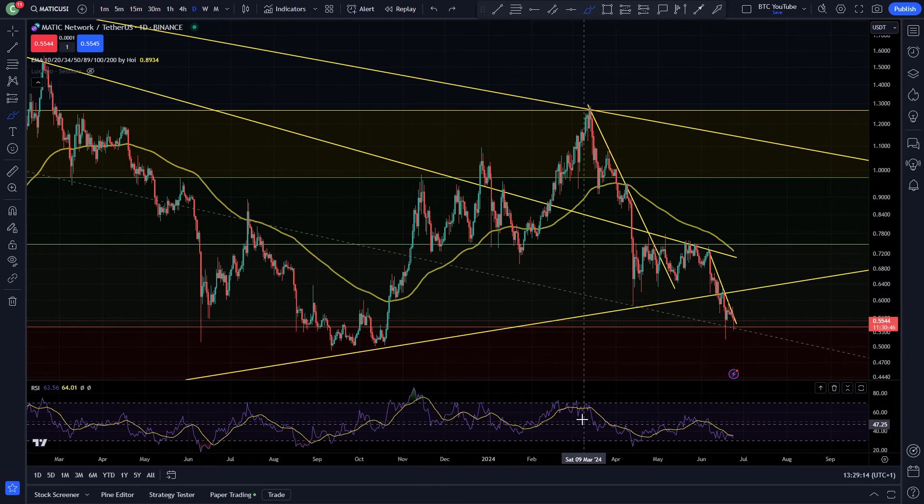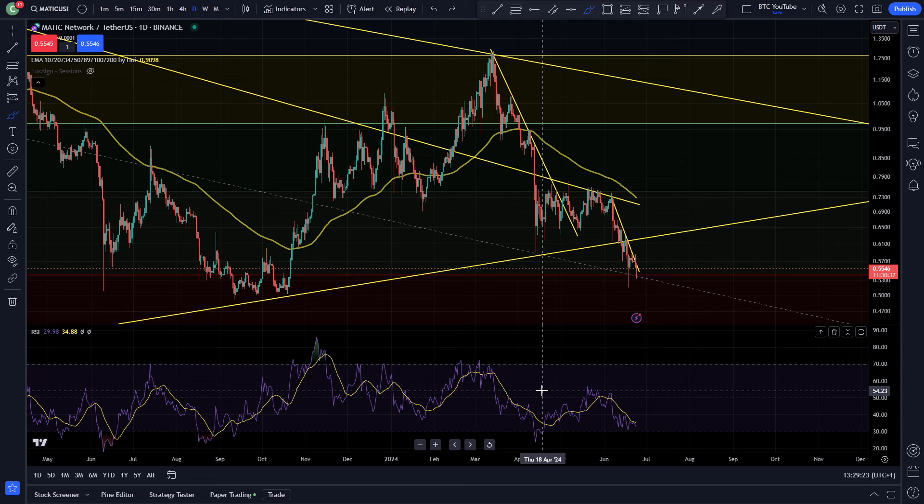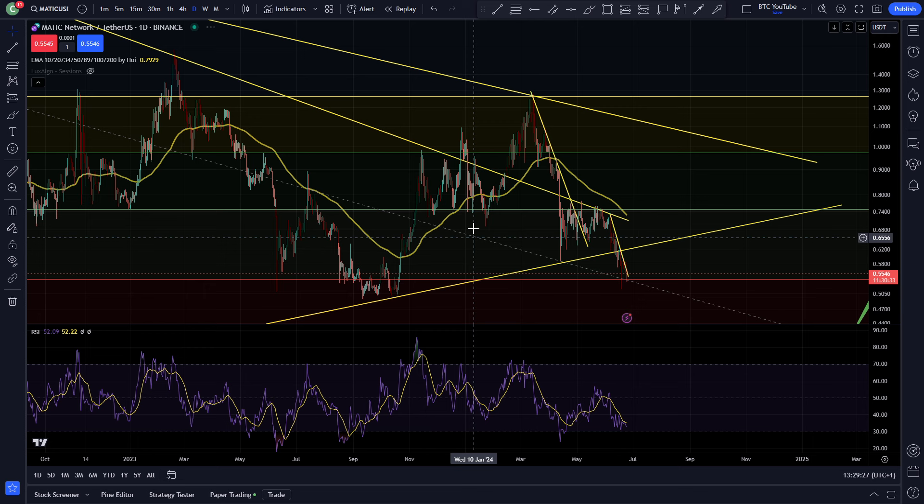You can see right now Polygon getting very, very oversold down here. I've got my RSI — I do think the RSI has a lot of credence for general tops and bottoms. Obviously it's not a perfect science, like anything, but I do think that it does give you an indication of where we're at.